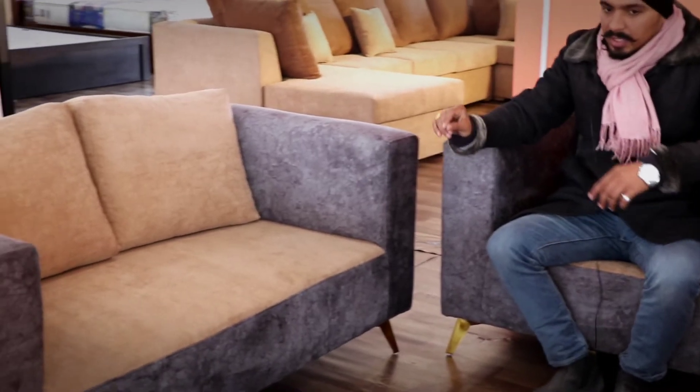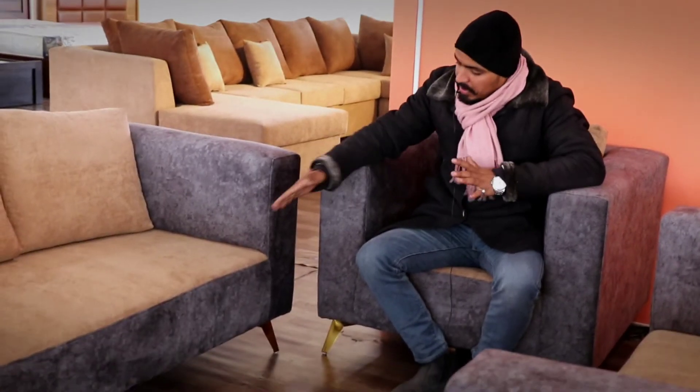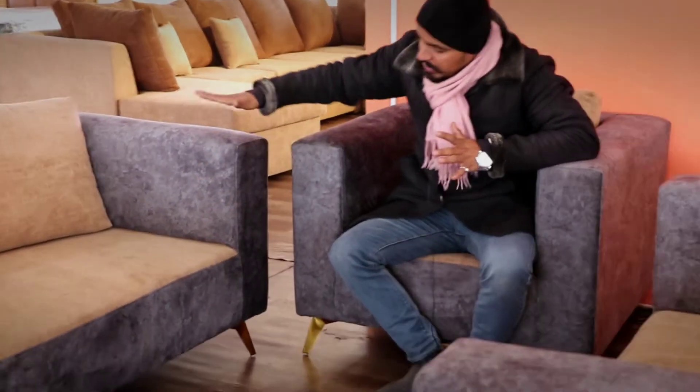This is a height — it is 15 inches. It is a normal sofa, but it is a height. But it is a comfortable seat.